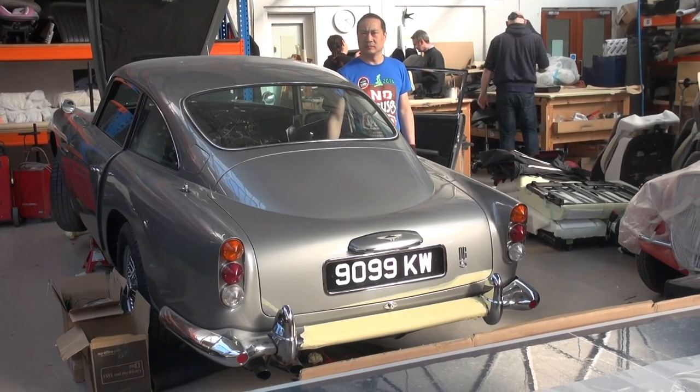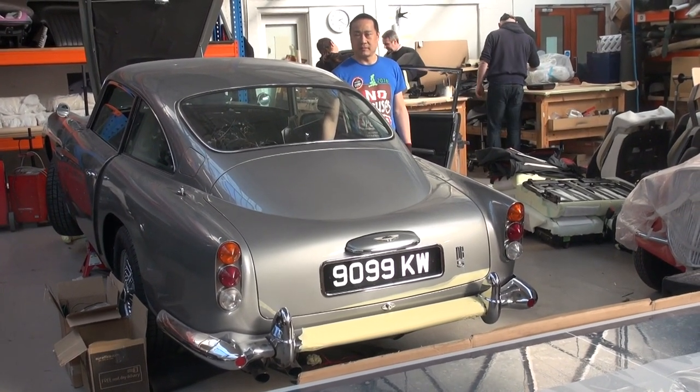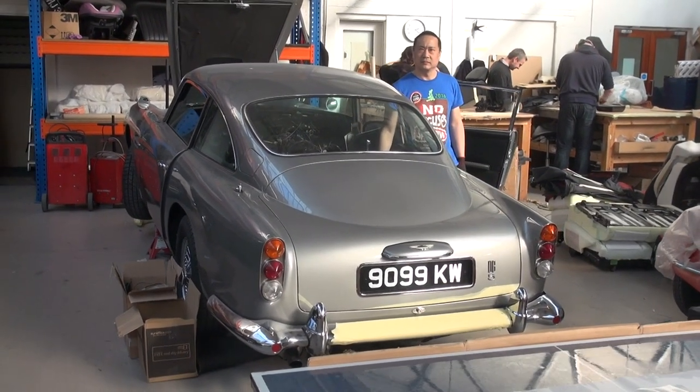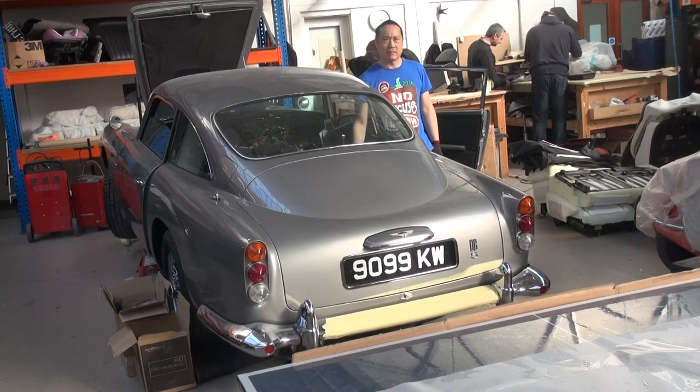Okay, bonus feature moment. Mr. Steve Wong is stood by a rather beautiful Aston Martin DB5. And I'm stood next to, well, we'll just call him Mr. Auto Audio. Tell us about this DB, dude. What is this guy doing with this car?